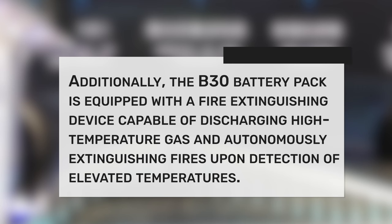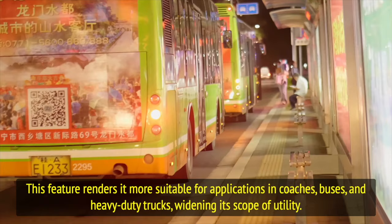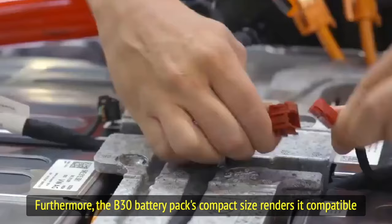Additionally, the B30 battery pack is equipped with a fire extinguishing device capable of discharging high battery temperature gas and autonomously extinguishing fires upon detection of elevated temperatures. This feature renders it more suitable for applications in coaches, buses, and heavy-duty trucks, widening its scope of utility.